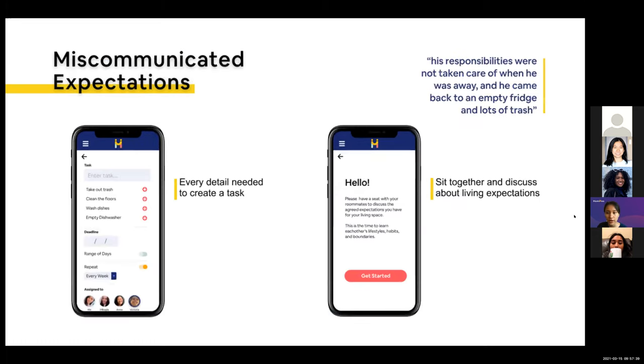Next is miscommunicated expectations. Communication about what tasks roommates should do and how often is not expressed well, leading to confusion about what should be done around the house. This problem made us realize we needed a clearer task creation page with details such as who is doing it, when, what the task is, and how often it should be done.